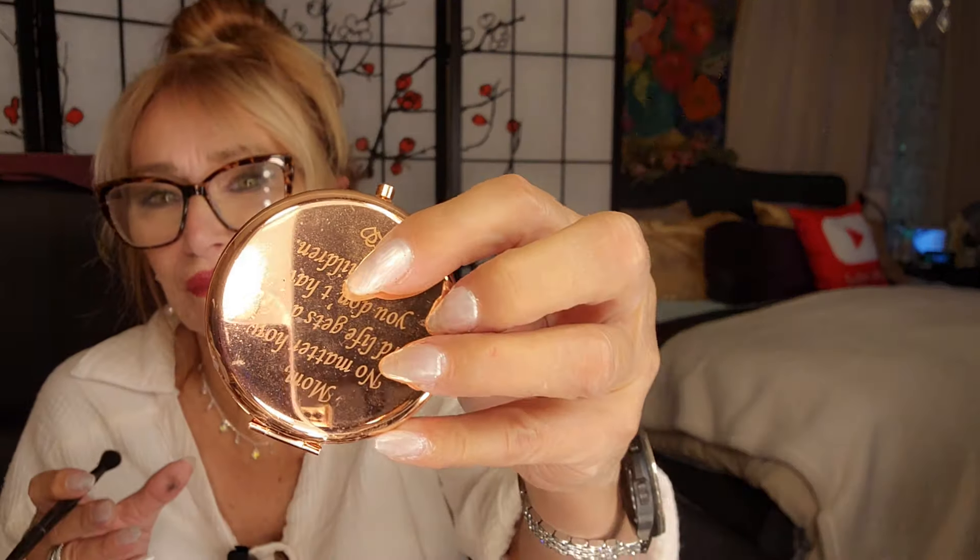My daughter, who's very ill, got me some beautiful MAC cosmetics and all kinds of little things.